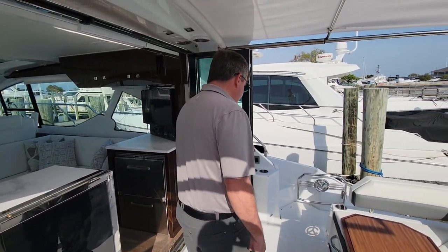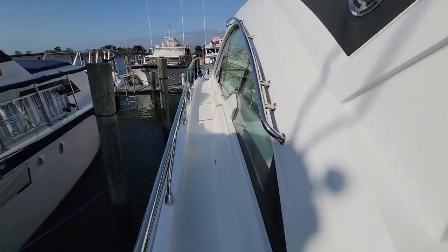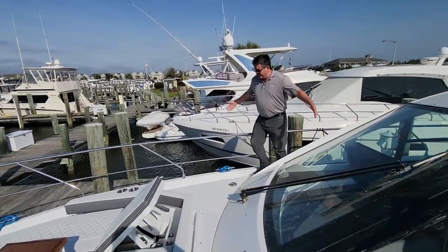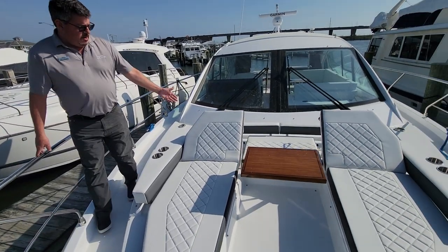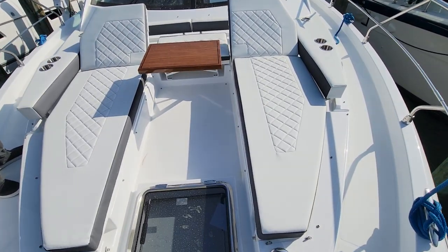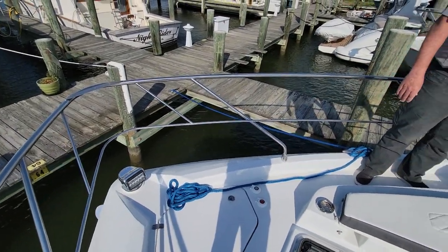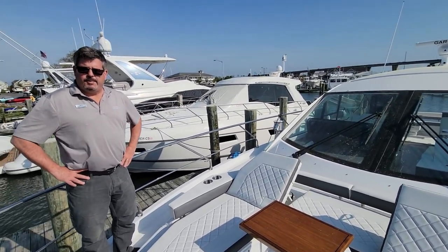We have a secondary control joystick for docking. We'll head up forward to the bow area. Really easy access to the bow — nice wide walkway. Up front we've got wonderful lounge seating with recliners. Very comfortable, beautiful teak table to put stuff on. Access and ventilation for the stateroom down below. We've got a nice spotlight and cup holders. Just a big, nice entertaining spot — a great place to relax.